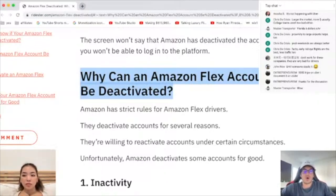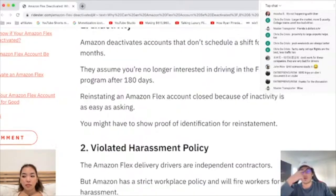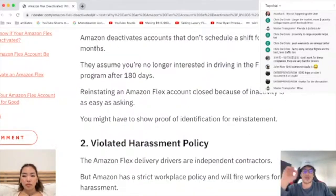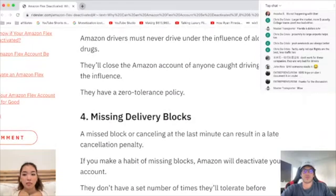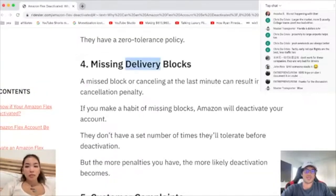Yeah, because they want people who will deliver packages on time. If there's any damage — if your deliveries are damaged at all — they'll deactivate you. If you're driving drunk. Yeah, that's a big one. Missing delivery blocks. Customer complaints.